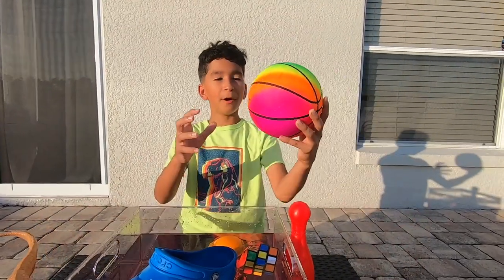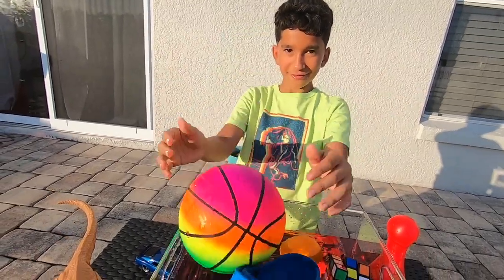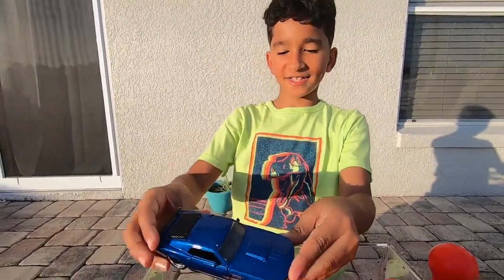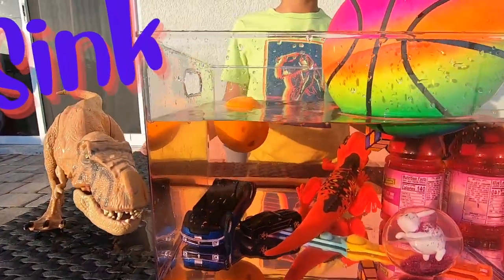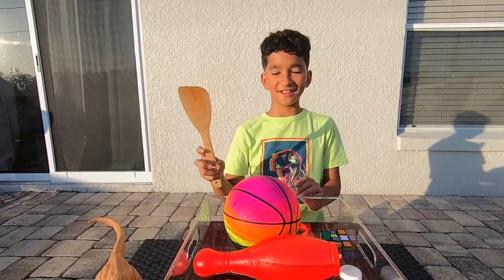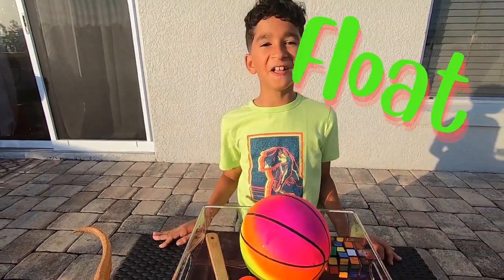How about this colorful ball? Is it going to sink or float? It floats! How about this blue car? Sink or float guys! Wow, it sinks! Look at this guys — I got a red bowling pin! Let's see if it's going to float or sink! It floats! Is this spoon going to float or sink? It floats!